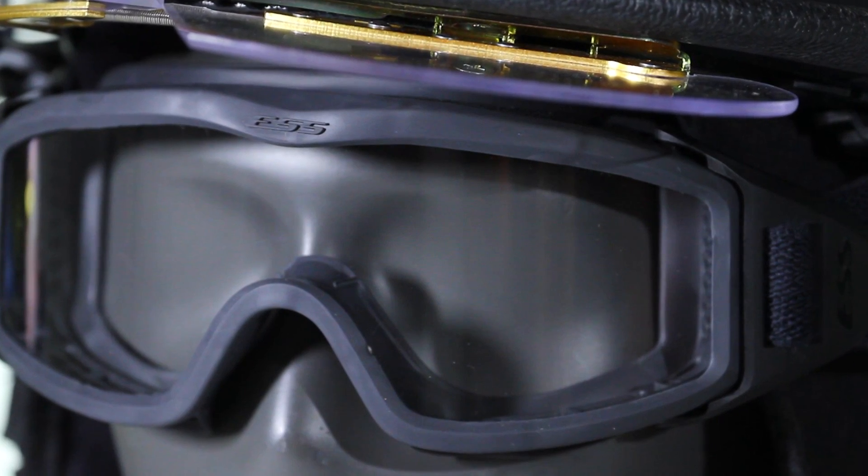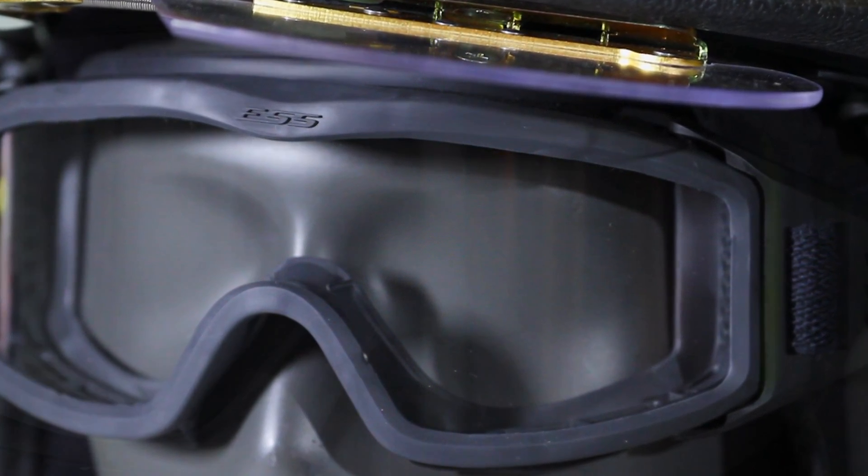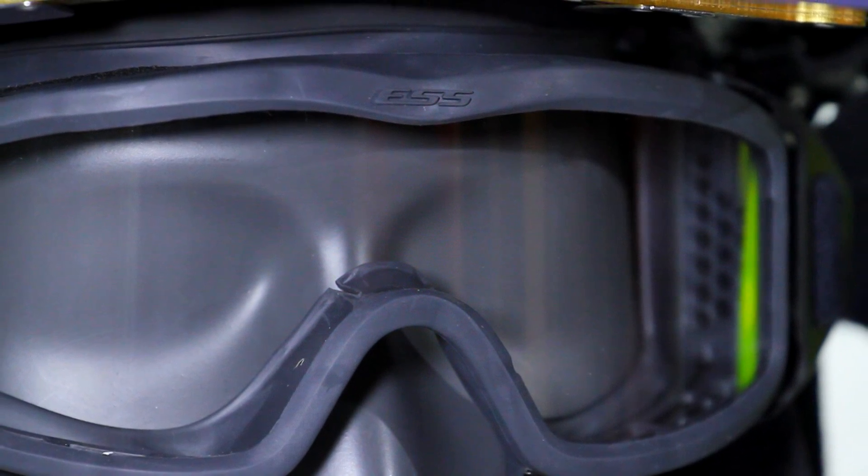The FirePro 1971 Goggles are designed to be fully compatible with your firefighting or rescue equipment, and its fit, form, and function assure that your protection is never a distraction.